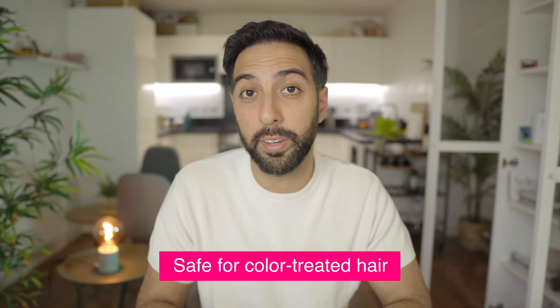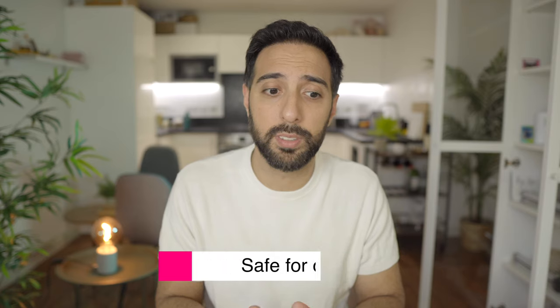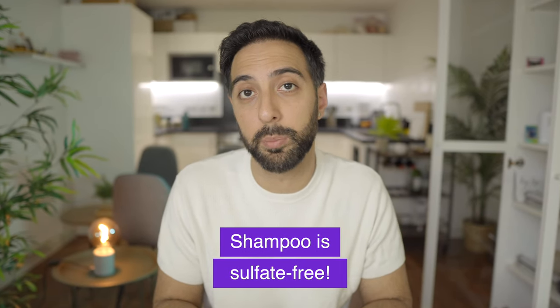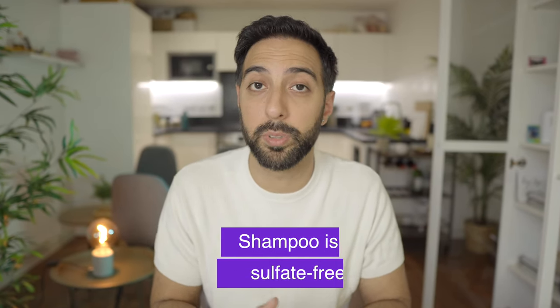You can also use it on any type of hair — for example, if you have color-treated hair, you're good to go. And lastly, this product does not have any sulfates in it. I know a lot of people are worried about sulfates in their shampoos, so this one definitely doesn't have it, which is always a big plus.